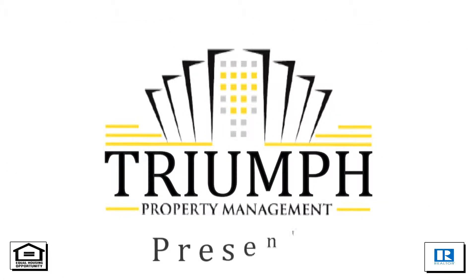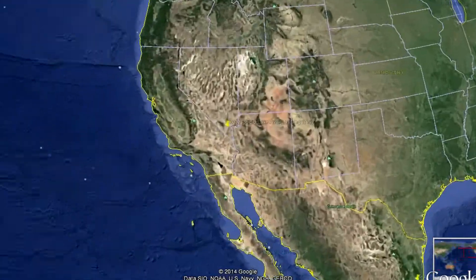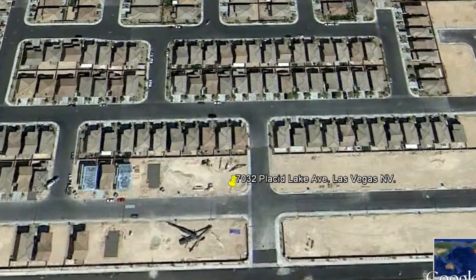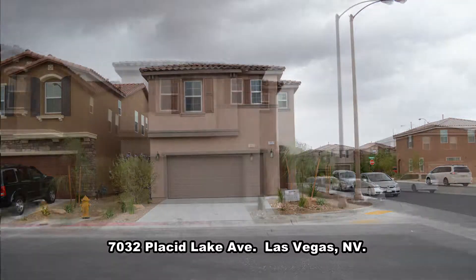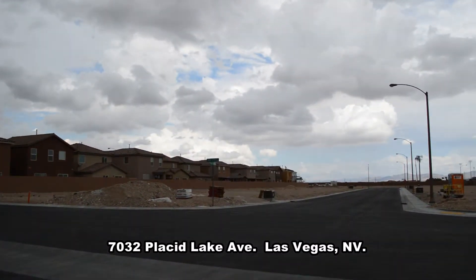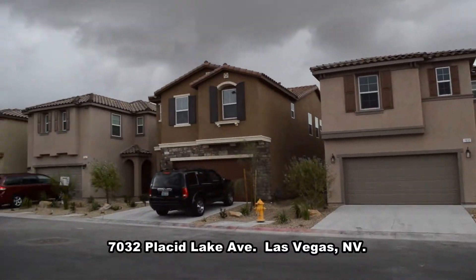Triumph Property Management in Las Vegas, Nevada presents a two-story house on 7032 Placid Lake Avenue in Las Vegas, Nevada. This is a brand new home in Mountain's Edge with shopping, parks and easy highway access nearby.